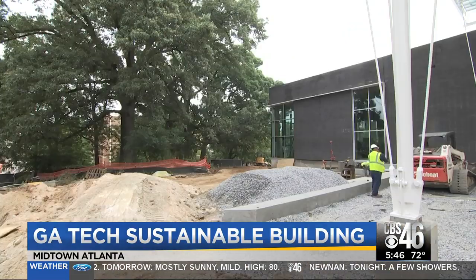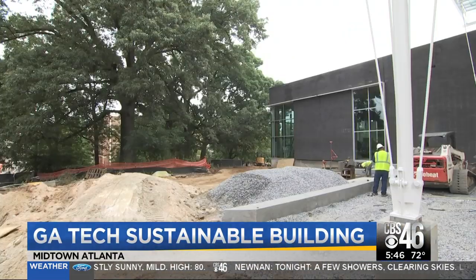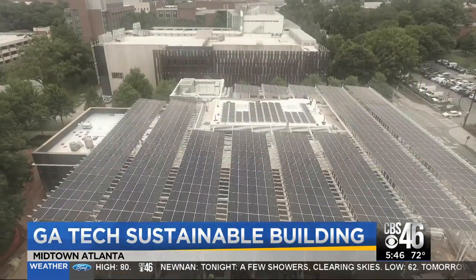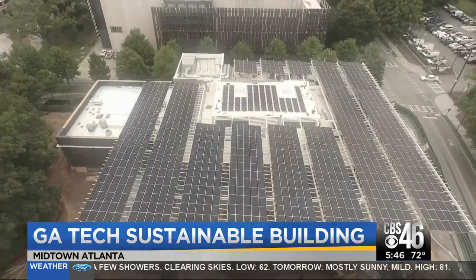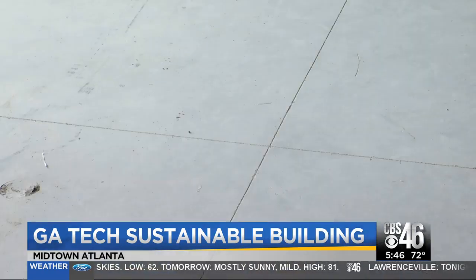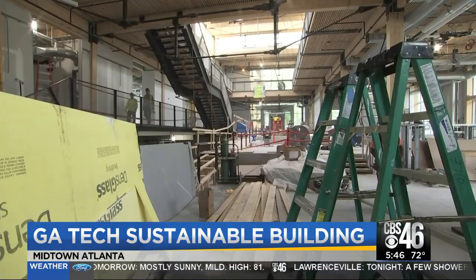Too hot, too muggy — that's the South's challenge to defeat here. Solar panels on the roof shade the sun and collect energy and rainwater. Pipes in the concrete floor will use that water to heat and cool like a radiator.